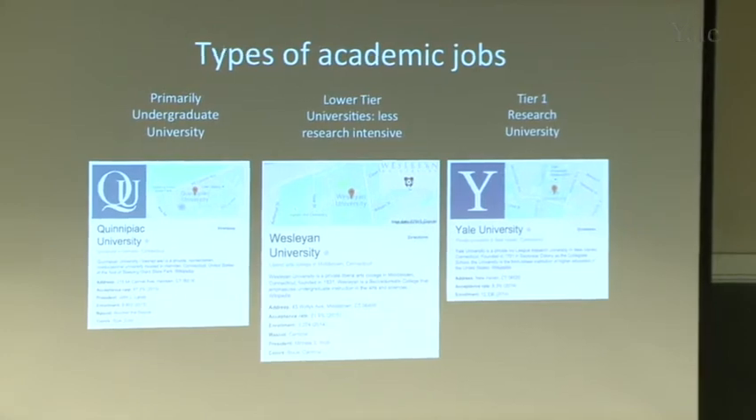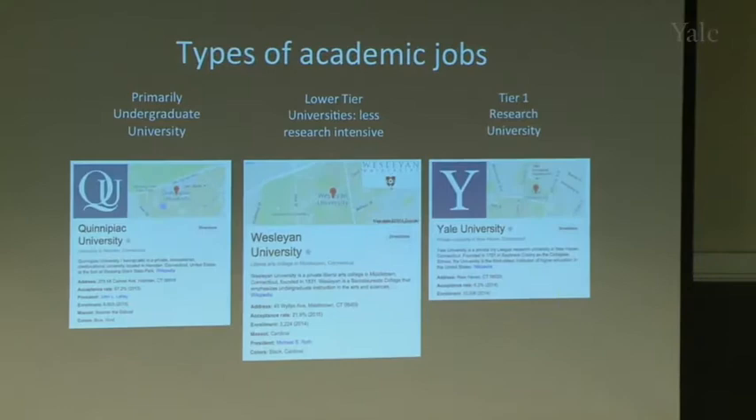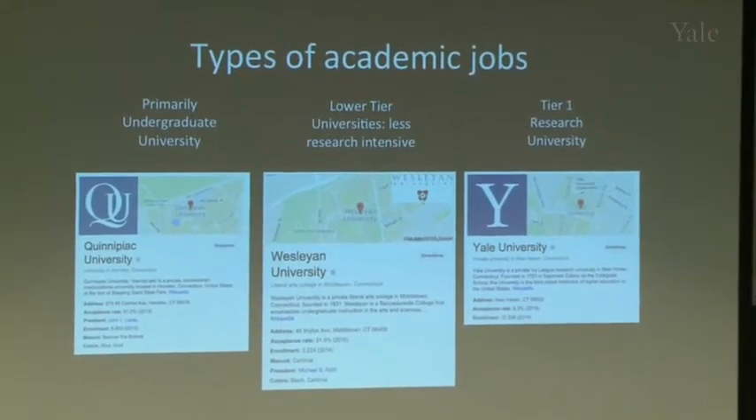Lower-tier universities, like Wesleyan, have less research intensity and more teaching. Primarily undergraduate universities, like Quinnipiac, require much more teaching and less research. I'll give you perspective on what I know — the tier one university setting — and mention where you'd change your CV and approach for other types of universities.